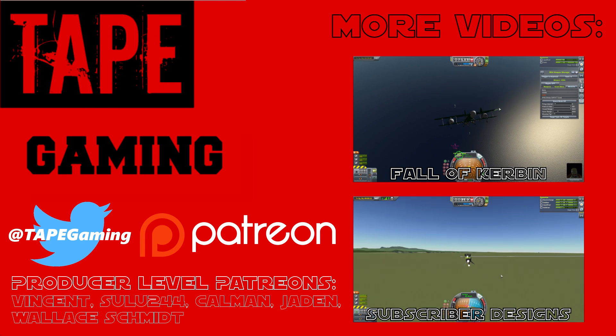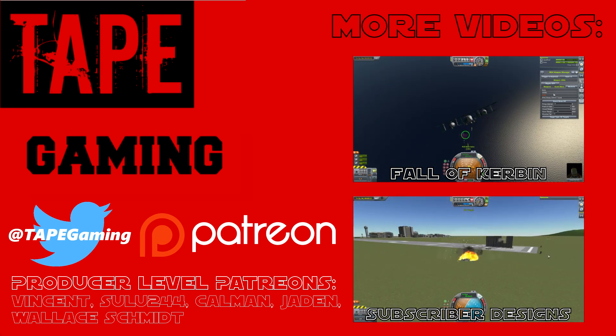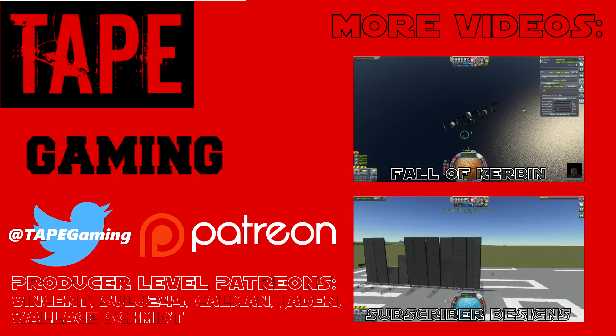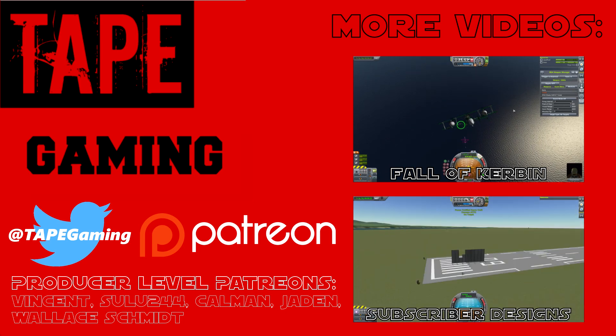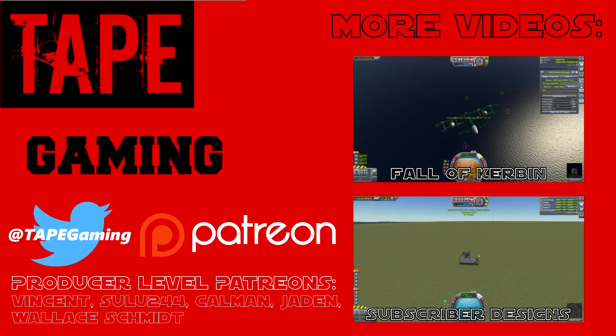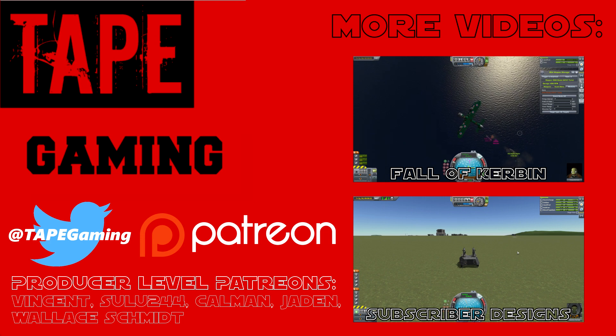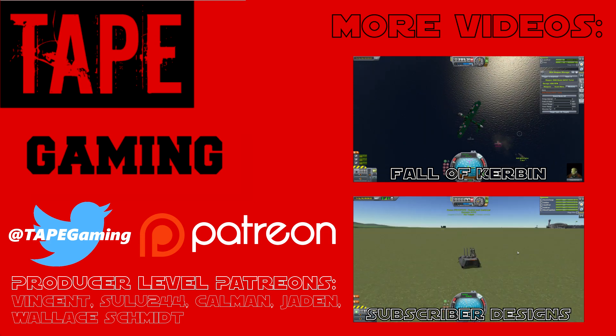This is the end of the episode — I hope you enjoyed it very much. If you'd like to check out a couple more videos, there's my latest episode of Subscriber Designs where I test out a stock tank with stock missiles and shoot a wall and another tank. And there's my latest episode of Fall of Kirban where we attempt to bomb some of Penguin's ships and regroup our navy for a giant fleet battle in the coming episodes. There are also links to my Twitter, Twitch, and Patreon in the description. I hope you've enjoyed this — this has been Caspy with Tate, I'll see you next time.